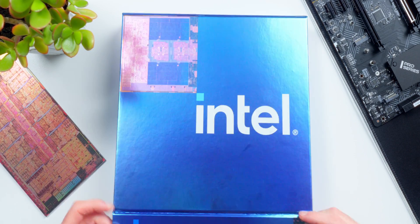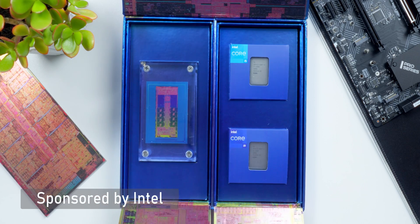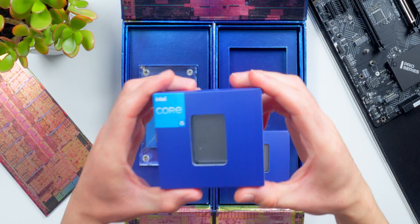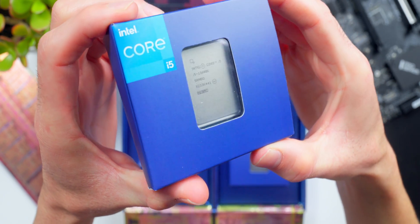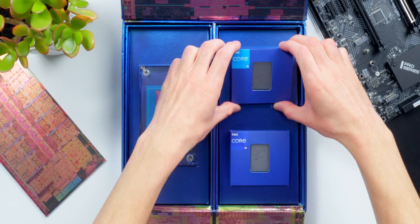What I have right here is a kit of two brand new 13th gen Intel Core processors. Huge thanks to Intel for sending this over. This first one here is the Core i5-13600K — it's an unlocked 14-core CPU with a boost frequency up to 5.1 gigahertz.